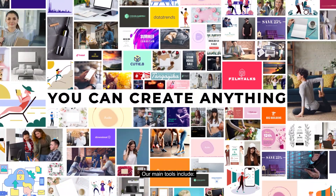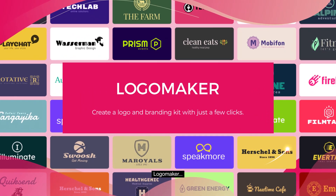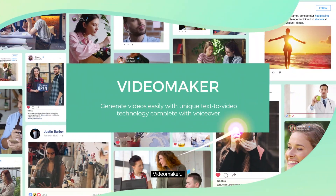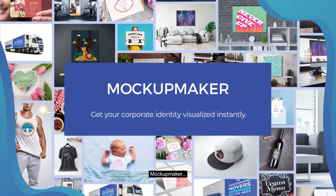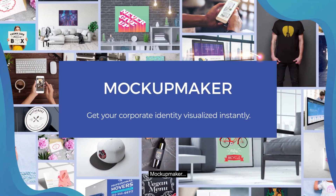Our main tools include Logo Maker, Video Maker, Mockup Maker, and Design Maker.